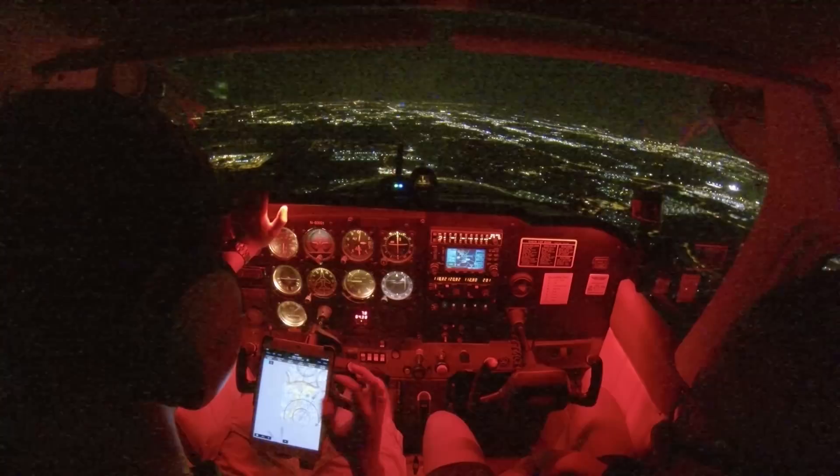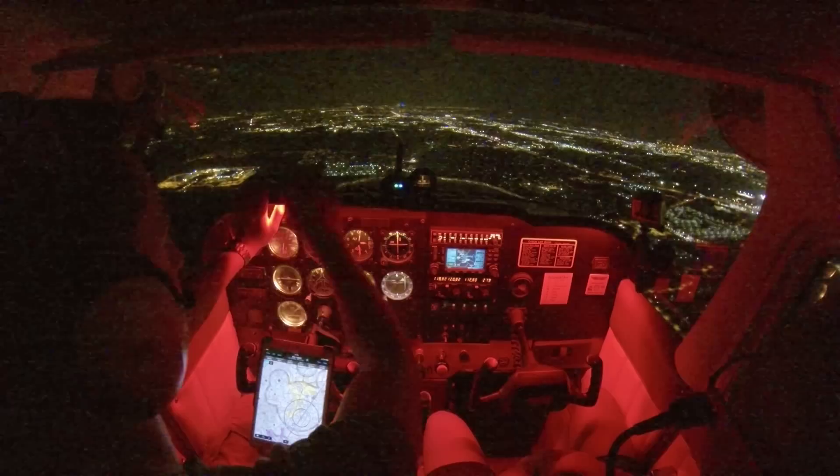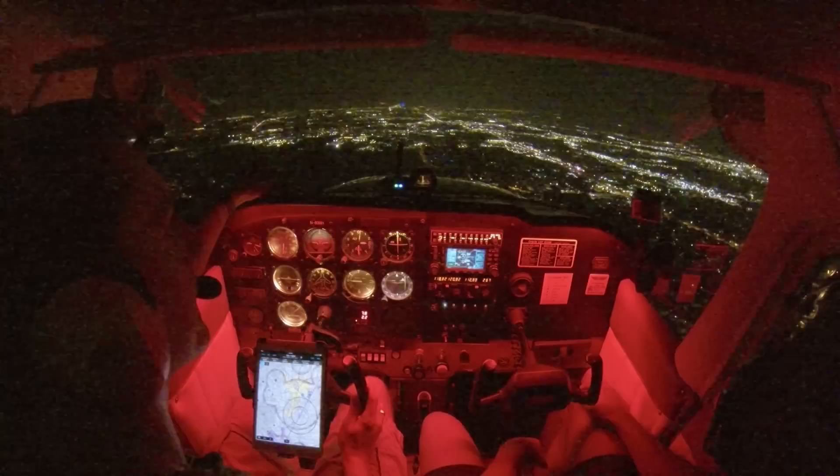Got him in sight. 991, traffic 12 o'clock in 2.5 miles, opposite direction — a Meridian has you in sight, descending out at 3,400. Traffic in sight, 991 roger. 991, traffic 1 o'clock, 5 miles, southeastbound — an Airbus descending out at 3,600. In sight, 991. Number 991, caution wake turbulence. Roger.